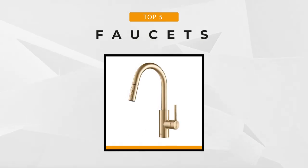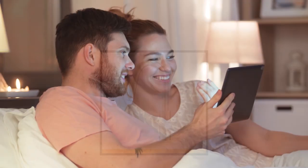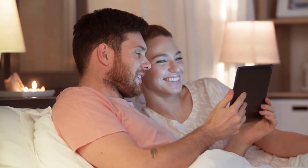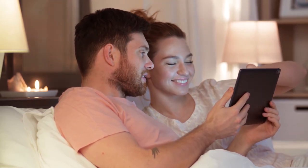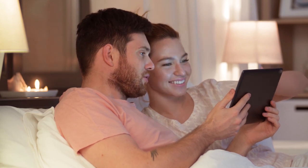To help you keep up with the ever-changing faucet designs, we've created a list of the top five faucets on the market. In this guide, you'll find different models with different designs and finishes to help you bring practicality and style to your home. If you're interested in any of the units on our list, we've included the links in the description box below.